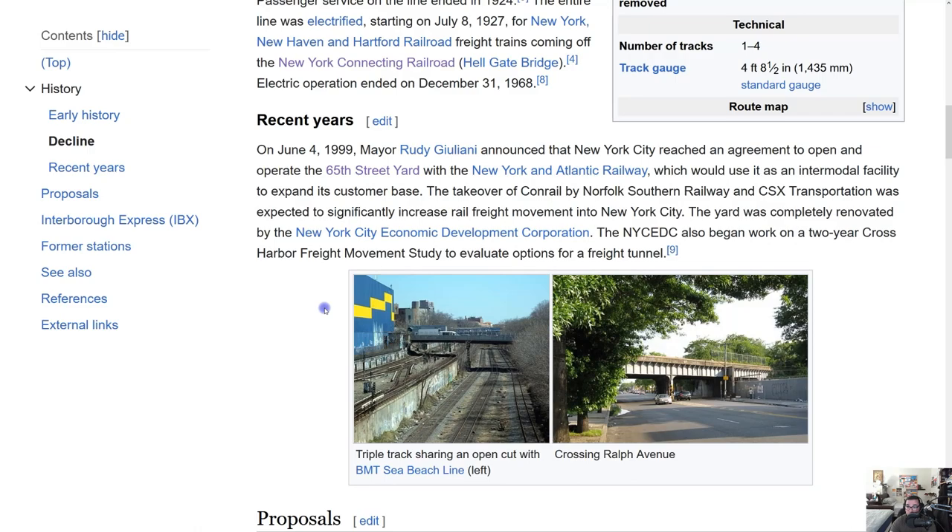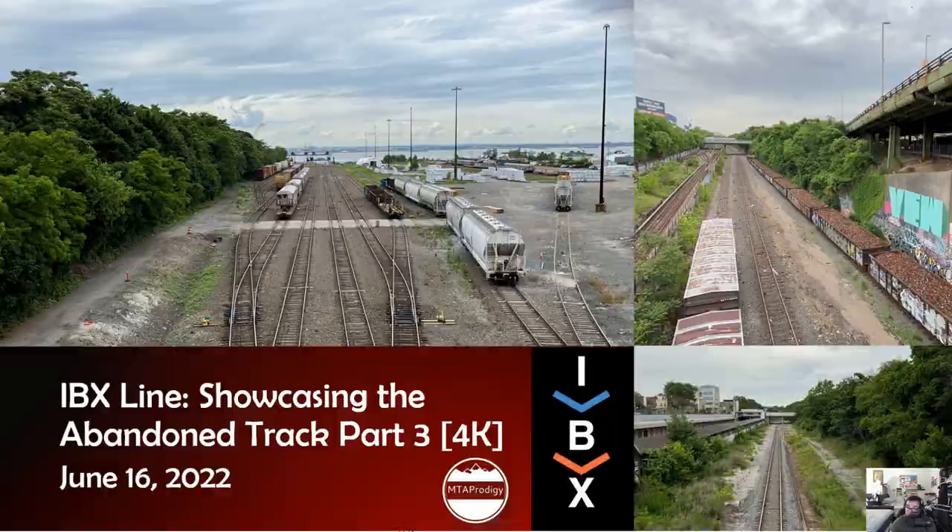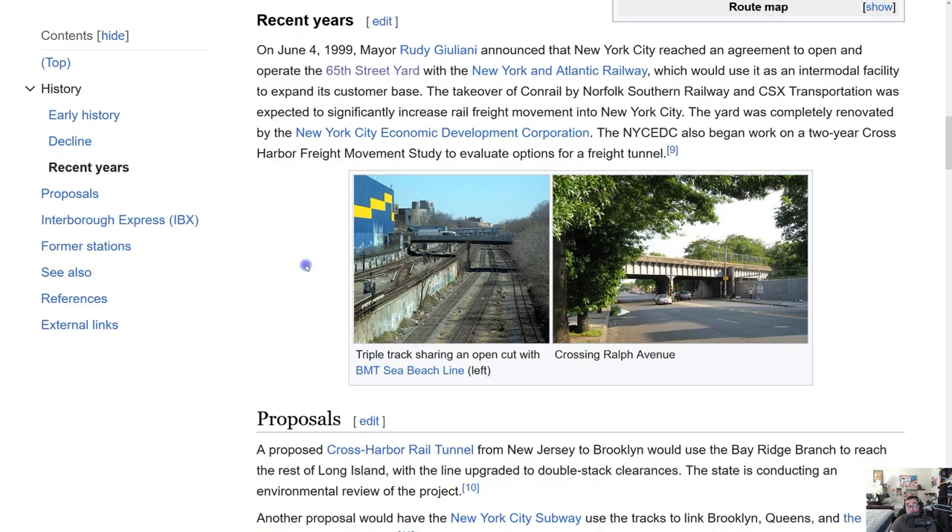The NYCEDC also began work on a two-year cross-harbor freight movement study to evaluate options for a freight tunnel. When we did part three, we showed this location — it's a great spot for rail fanning. Once IBX is in service, you'll be getting the subway on the left and the light rail on the right. This section of track has three tracks, which is really good, and the track elevates once it passes Albany Avenue, going up on an embankment near Ralph Avenue.